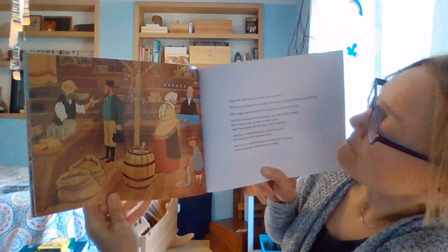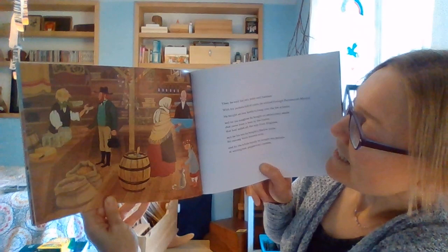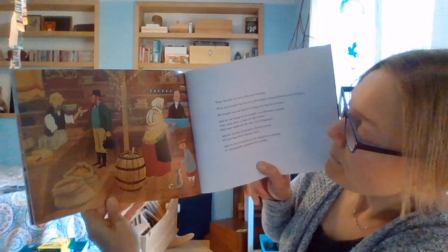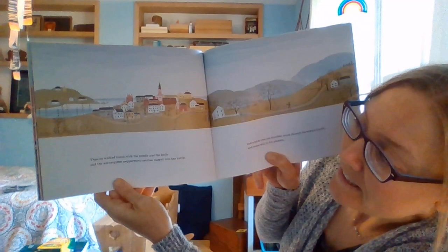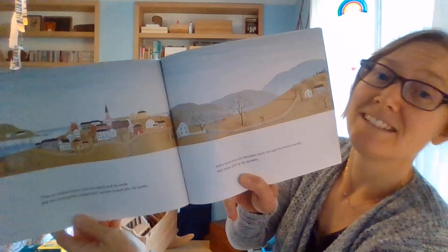With his pockets full of coins, he walked through Portsmouth Market. He bought an iron kettle to hang over the fire at home. And for his daughter, he bought an embroidery needle that came from a boat in the harbor that had sailed all the way from England. And for his son, he bought a barlow knife for carving birch brooms with. And for the whole family, he bought two pounds of wintergreen peppermint candies. So now that he sold all his goods, he gets to buy some things that he can't make on his farm.